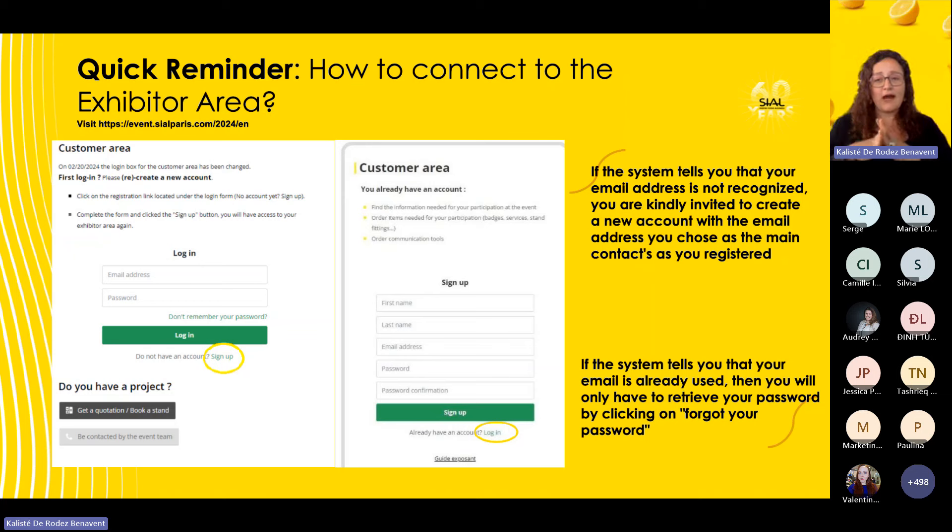For the customer area, you have two spaces: login and sign-up. If you have not created your account yet, you can directly sign up. Use your main email address — the one you used as the main contact for your registration. If you're not sure about it, give us a call and we'll help you find it. If you've forgotten your password, use the 'forgot password' option and you're all set.